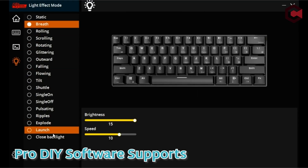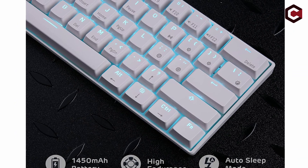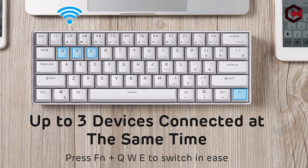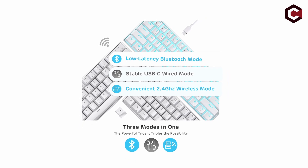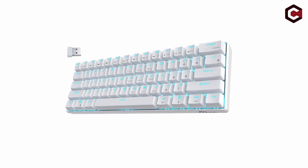Pros of the RK Royal Kluger RK61: budget-friendly, compact 60% layout, blue backlight. Cons: ABS keycaps, no kickstands, no RGB lighting.